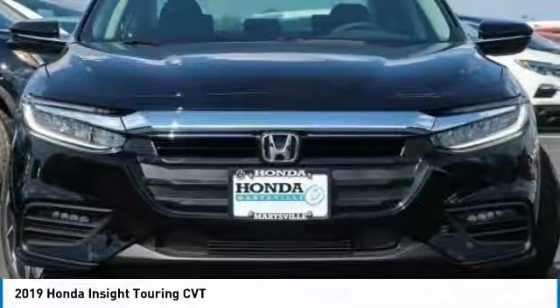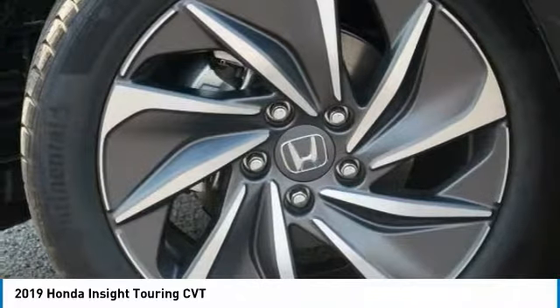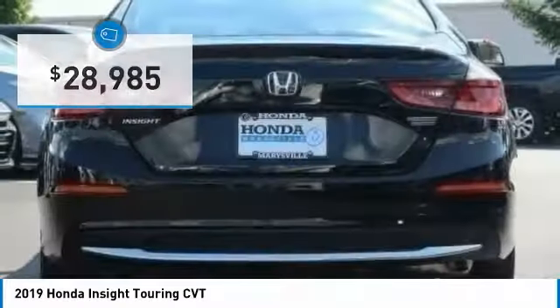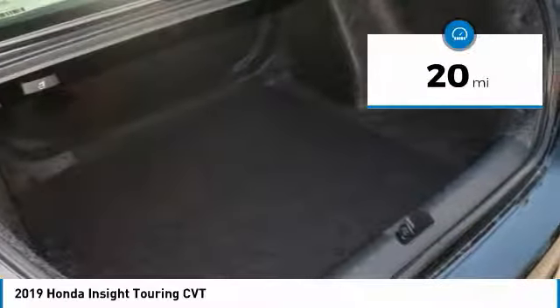Make a great choice today with the 2019 Insight. 40 miles per gallon, smooth ride, performance, exterior, interior — Honda Insight has it all and is priced below $30,000.